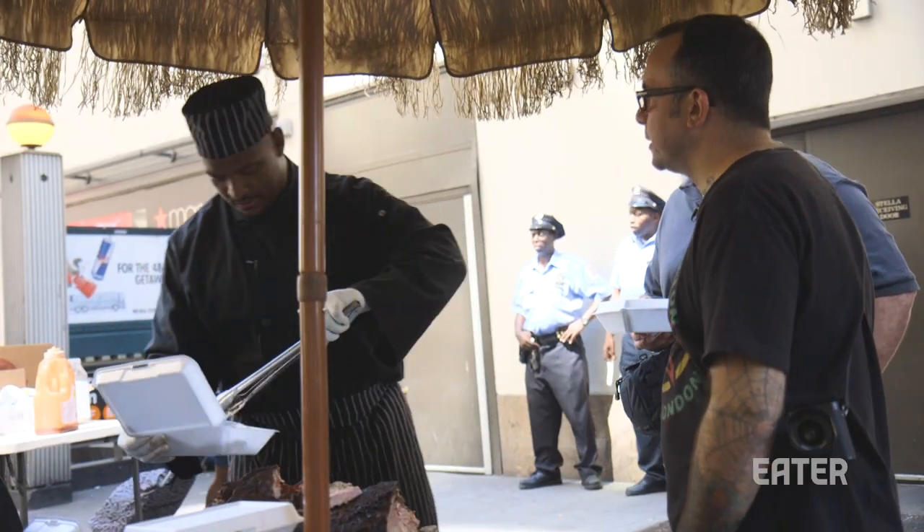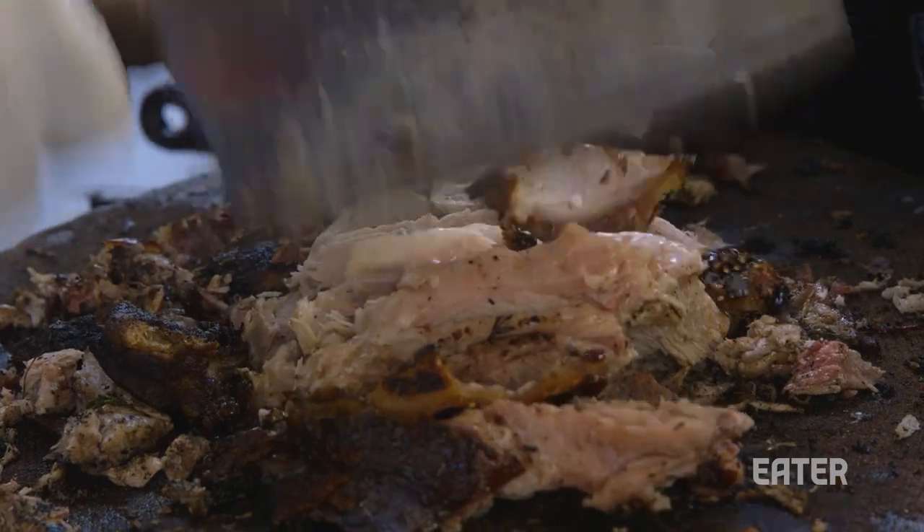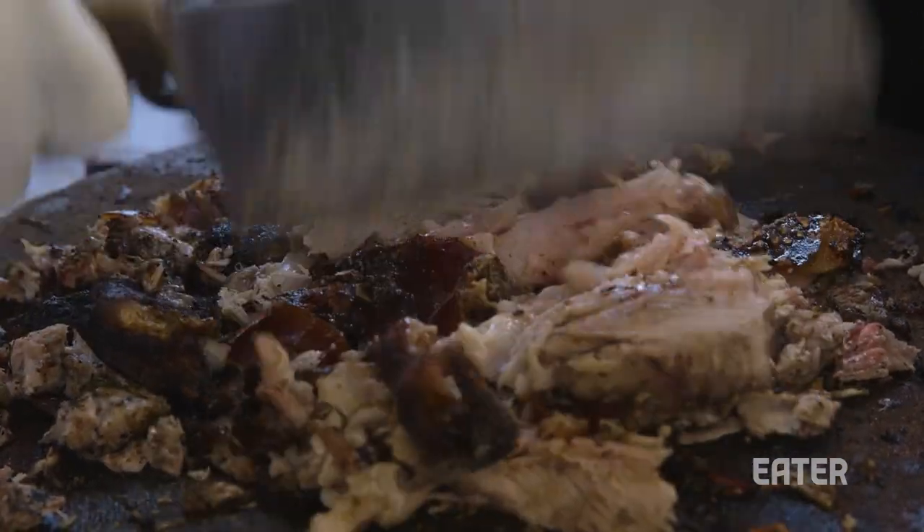You do specials, right? Like the brisket? Right — I do briskets, sometimes I do lamb, I do jerk chicken, and sometimes on Fridays I do fish Fridays.